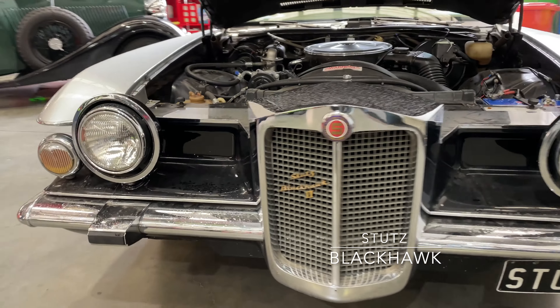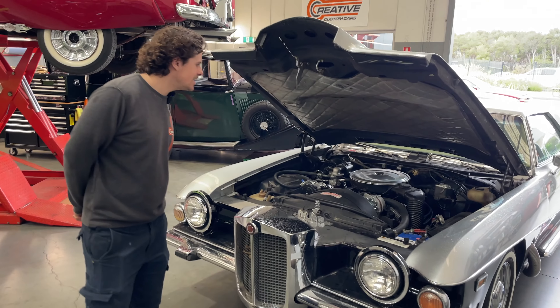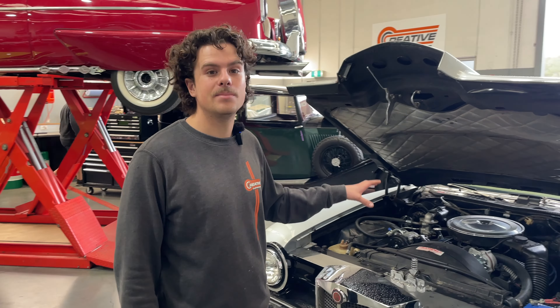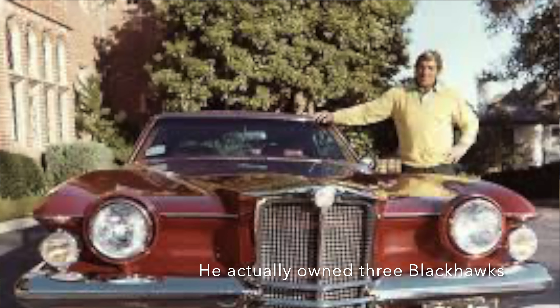This is a Stutz Blackhawk — a handmade vehicle, handmade in Italy — for the highest end of people in the world. A lot of the buyers were celebrities. This actual car was owned by Dean Martin — this was his personal car. The Stutz Blackhawk originated from Monte Carlo, and I've been told it was either double or triple the price of a Rolls-Royce when new.